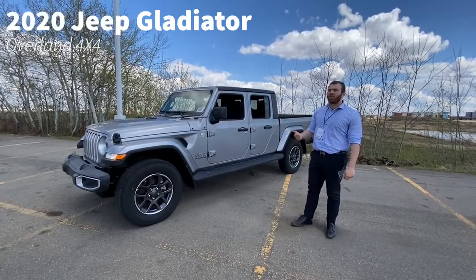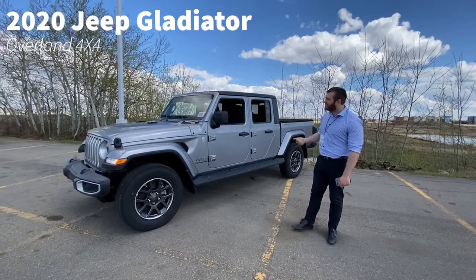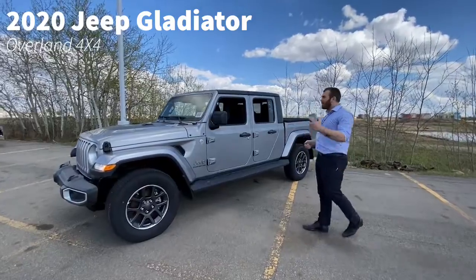Hey guys, Nico from Sherwood Dodge. I have a 2020 Gladiator Oberland here. It's got a 3.6 liter Pentastar engine.